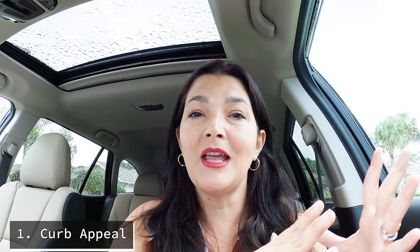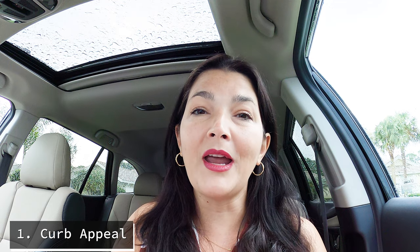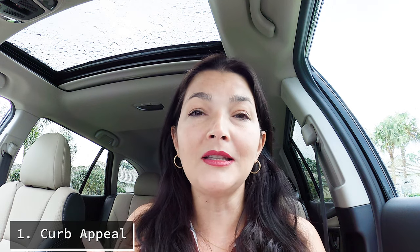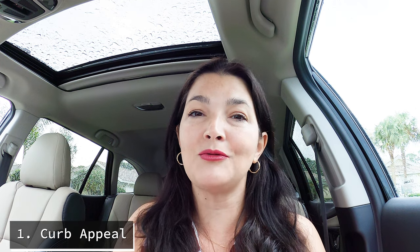A buyer is going to drive up to your house and start noticing everything right away. So make sure that your driveway is clean, that there's no debris flying around, and that your grass is freshly cut. While your home is on the market, keep that lawn company on speed dial and make sure that you get weekly cuts, especially in the summertime where the grass grows really fast here in Florida.